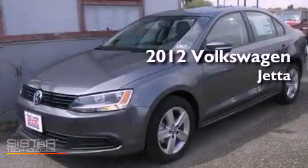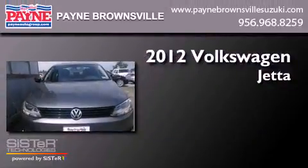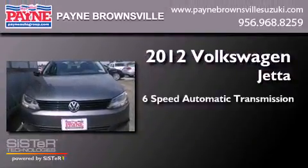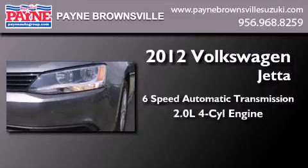This is a brand new 2012 Volkswagen Jetta. This four-door sedan has a six-speed automatic transmission and an inline four-cylinder engine.